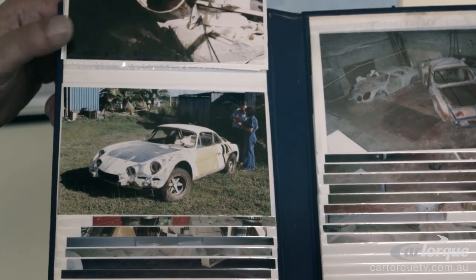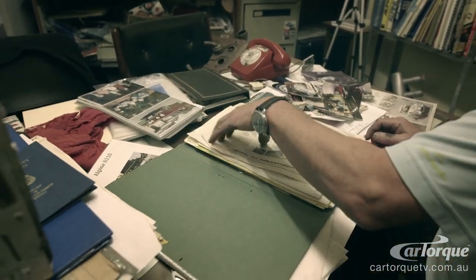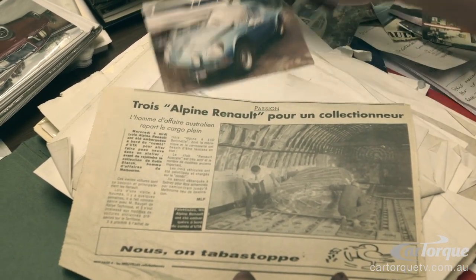When we started, I thought that the car would be in a lot better condition than what it was. We actually flew them back to Australia on a 747 Jumbo and made headline news over in New Caledonia. It says an Australian entrepreneur has found these cars and has taken them back to Australia for restoration.